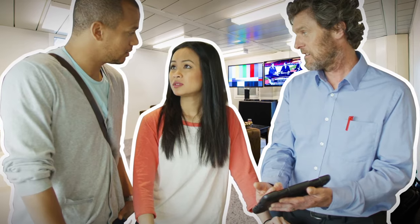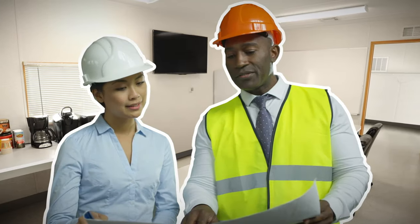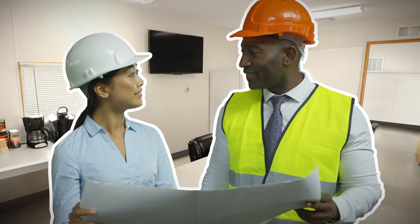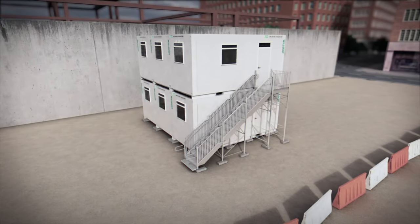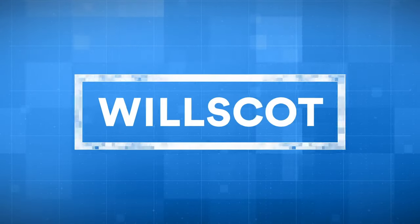What your people see is an upscale space with clean lines, nice lighting, and great-looking interiors. A place where they want to work. That's Flex, and it's only a phone call away. Will Scott — our solutions are ready to work. So from day one, you're ready to work.